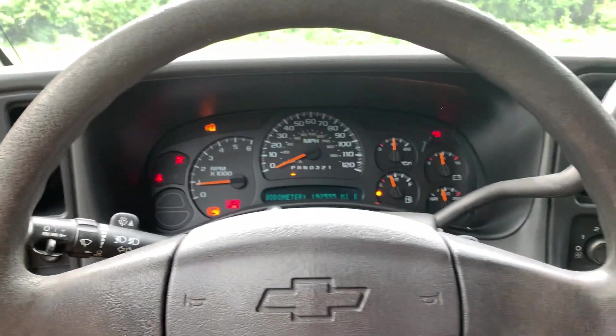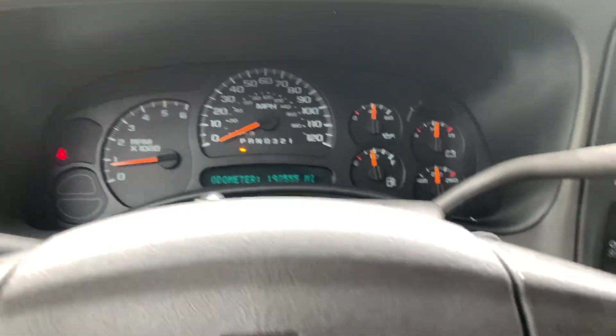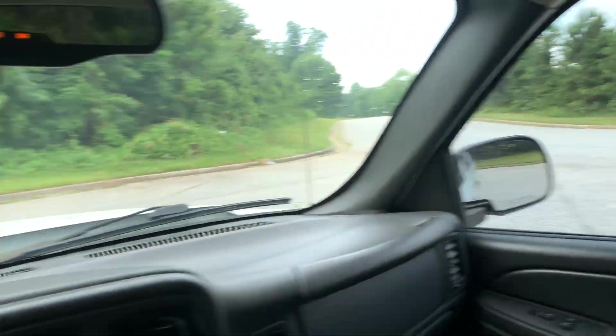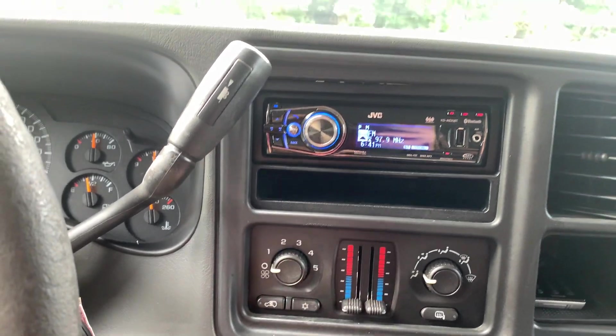This one has 192,555 miles. Just had the oil change, and the emissions were done today. See how the power windows work — you can hear the AC, it does blow cold.